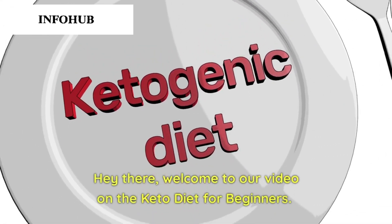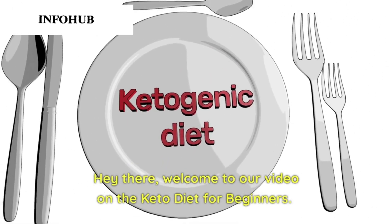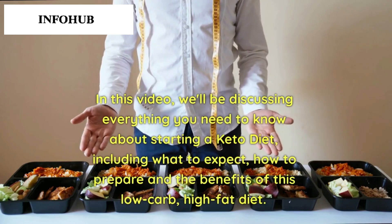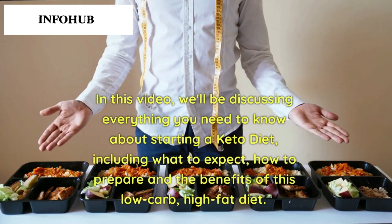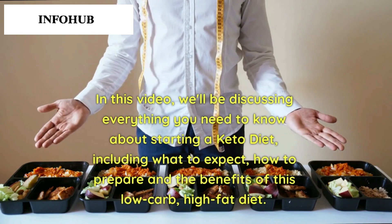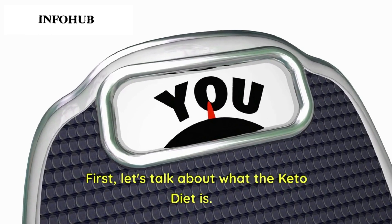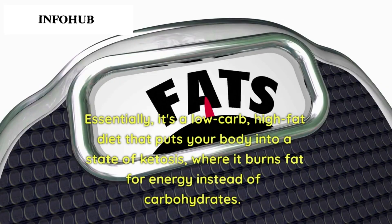Welcome to our video on the keto diet for beginners. In this video we'll be discussing everything you need to know about starting a keto diet, including what to expect, how to prepare, and the benefits of this low carb high fat diet. First, let's talk about what the keto diet is — essentially it's a low carb high fat diet.